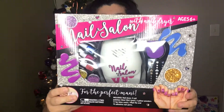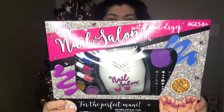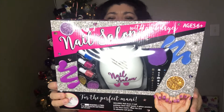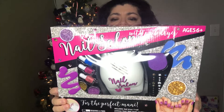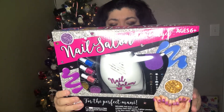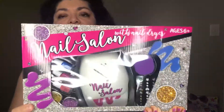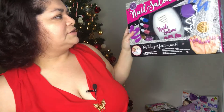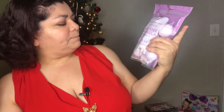This one is a nail salon set for ages six and up. It includes a nail dryer, three nail polishes, two glitter powders, one nail file, and 75 adhesive nail gems. It was five dollars at Five Below and it's perfect for the person who likes to do manicures. I might be reviewing this one as well.